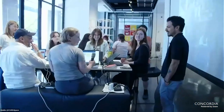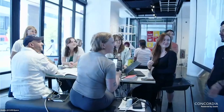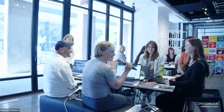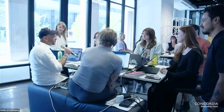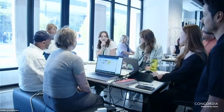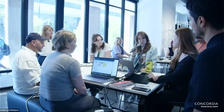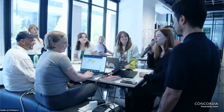The third group introduces themselves: Lucy studies fine arts with a major in sculpture at Concordia. Astrid is a student at Concordia in design. Victorine is a master's student in design at the University of Montreal. Sophie studies architecture at McGill.